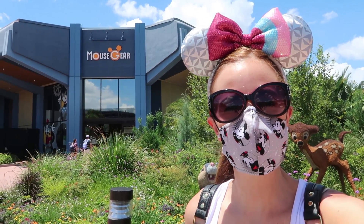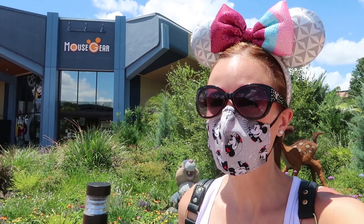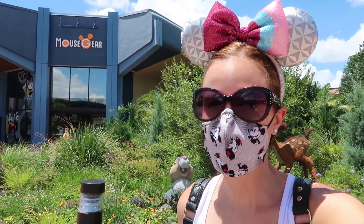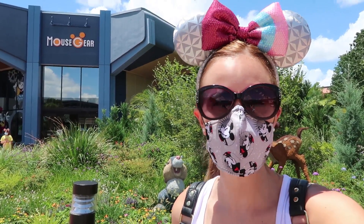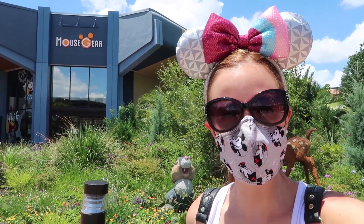Hey guys, this is Jenna with Resort TV One. Today we're here at Epcot and we're gonna go in and check out the temporary Mouse Gear. I'm excited to see what they have new — I know they probably still have some Flower and Garden merch, don't know if they have Food and Wine yet, but we're gonna go in and check it out. Hope you guys enjoy the video!